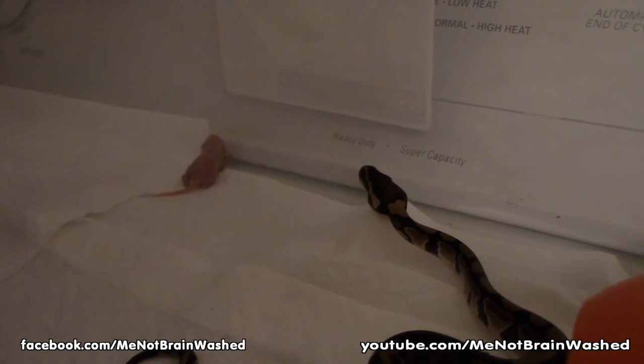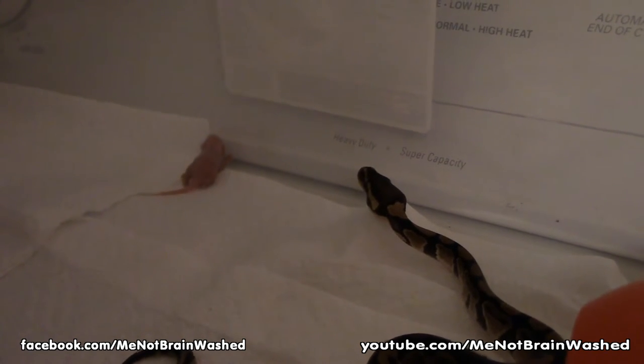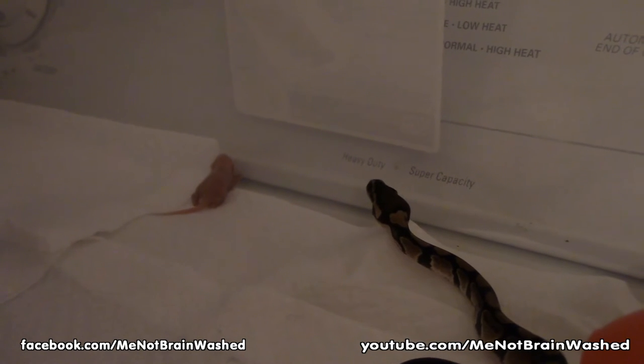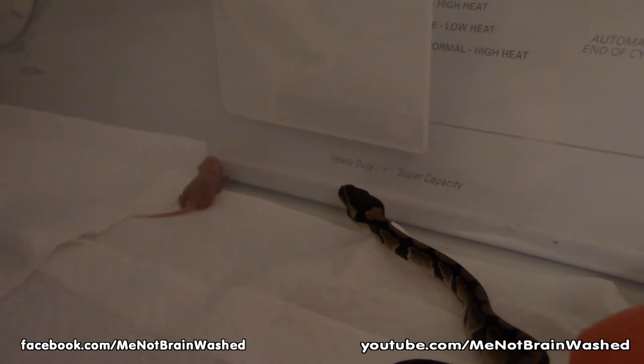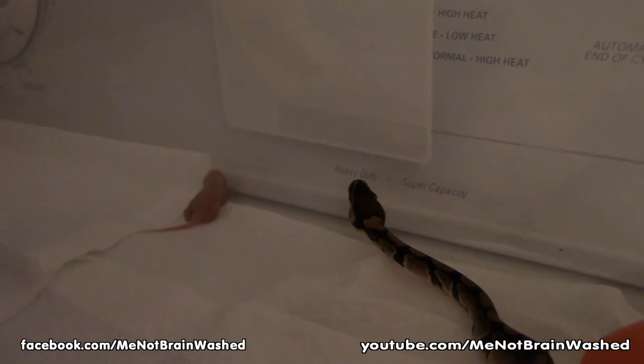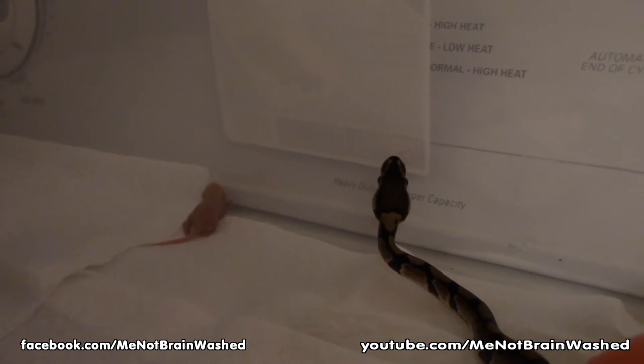The first day I got these two, I had them in the little containers they came in. I dropped the pinky in there for each and they snagged them immediately. So far, doing this setup with the paper towels, it looks pretty clean — I don't see any bugs or anything.